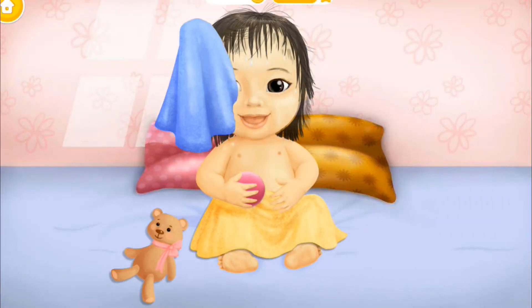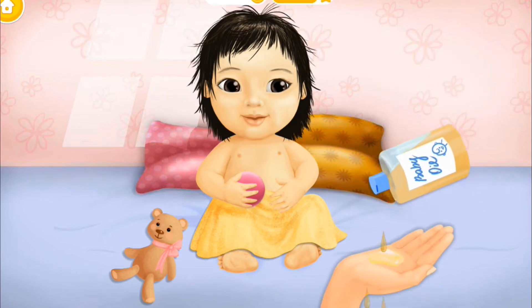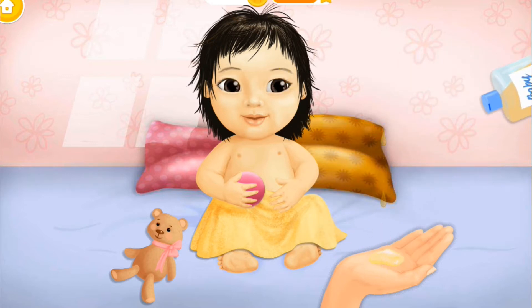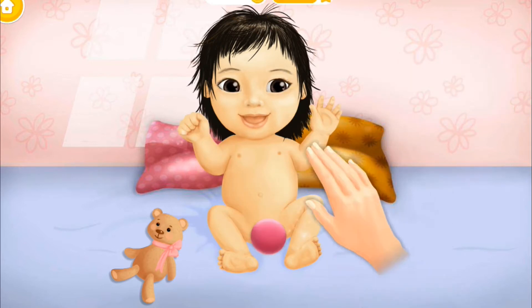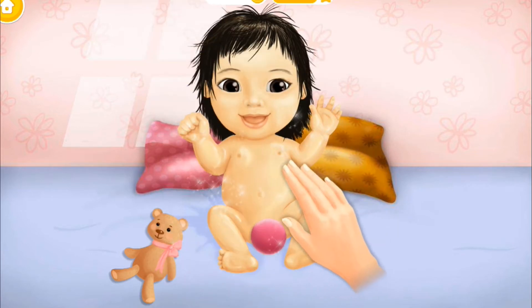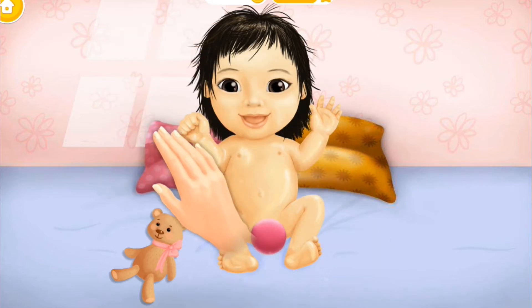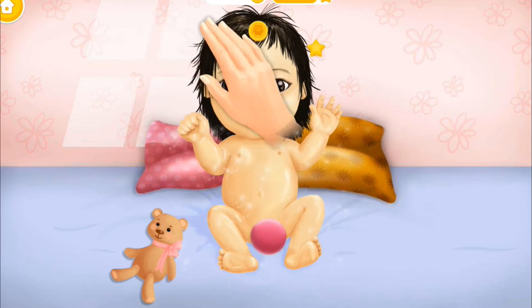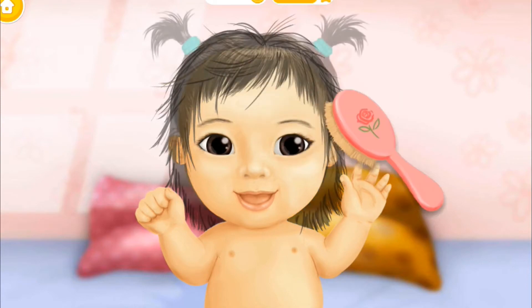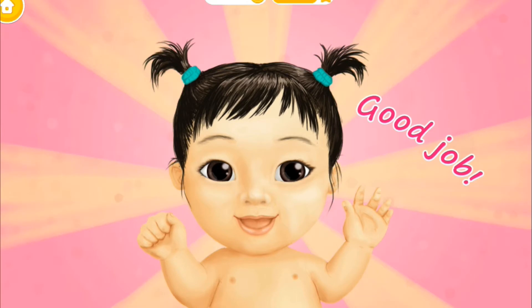Good job! Dry the hair, please. Pour some baby oil. Apply it, please. Nice! Now let's brush her hair. Good job!